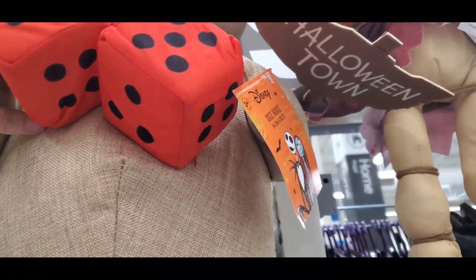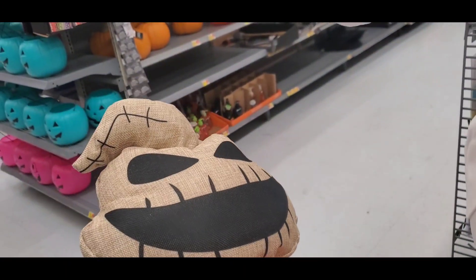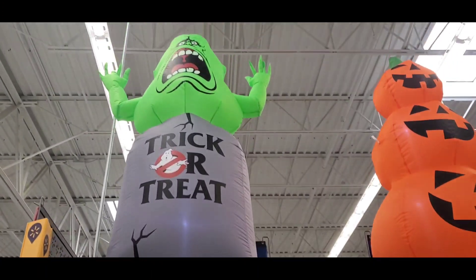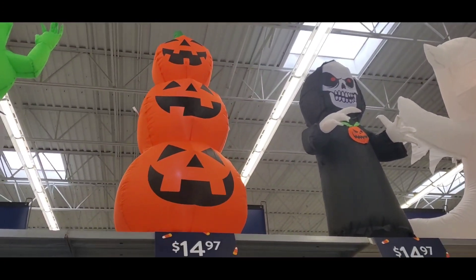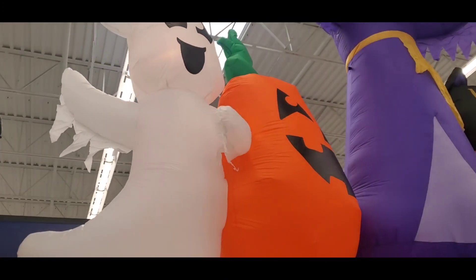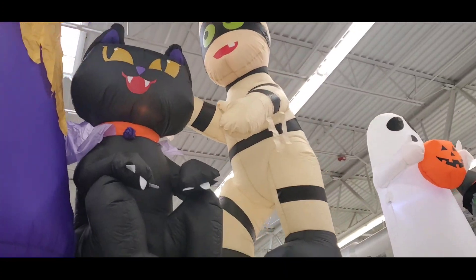I saw this Oogie Boogie a couple of weeks ago at a different location for $20 and I had to buy it. I don't need it, but I did — it's $20 and it looks so good, the quality is just great. Now here are some of the inflatables they have — they have the Ghostbusters for $28, and that cute one for $15. That's maybe like four feet maybe. The Scary Reaper is only $15, and they don't have the prices out on the Ghost or the Pumpkin.